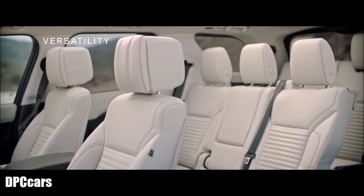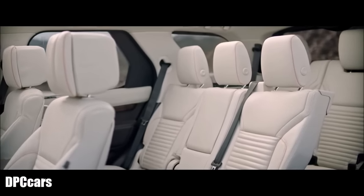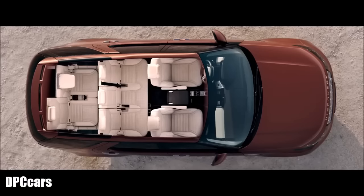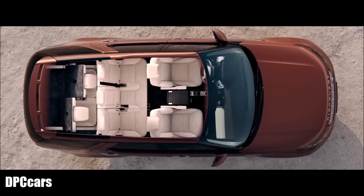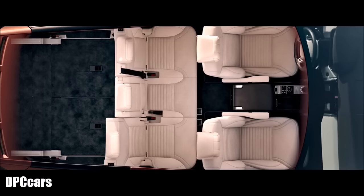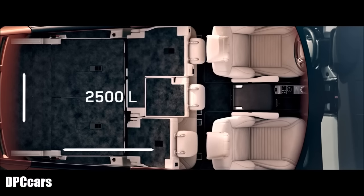The all-new Discovery's intelligent versatility optimizes interior space. The world-first intelligent seat fold system enables you to configure the seating arrangement from inside the vehicle, or even remotely via your smartphone, providing copious luggage space when required.